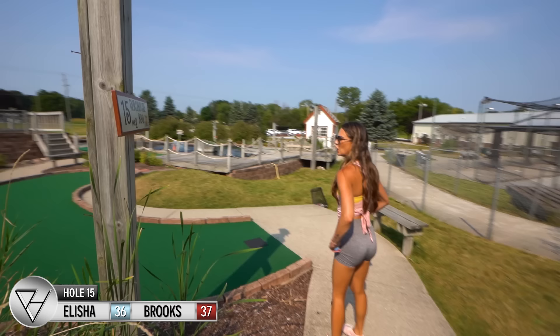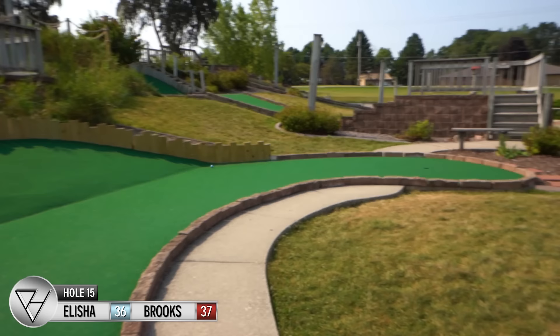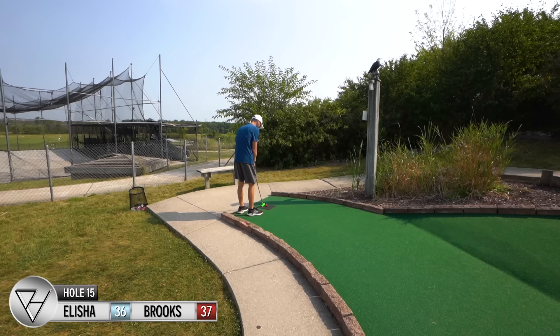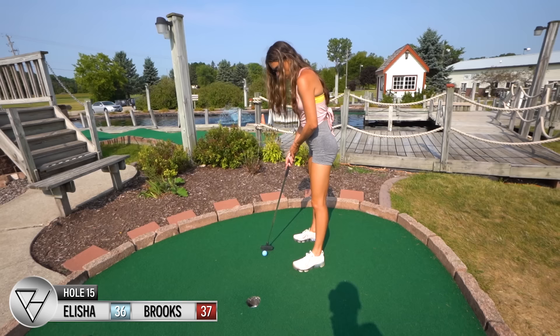We're going to get some barbecue — I'm hungry right now even though it's only 10:15 in the morning! Par two and we have the eagle watching over us — this is a 'Murica hole, I like it. Curve it around. Great bounce, not too bad. I can work with that. Great two!